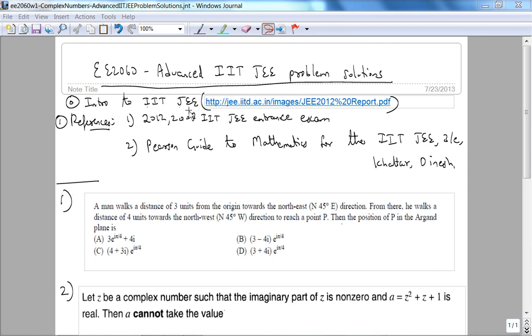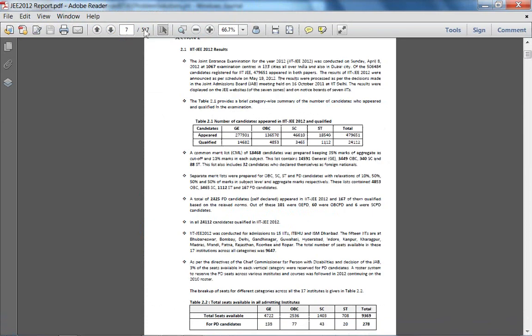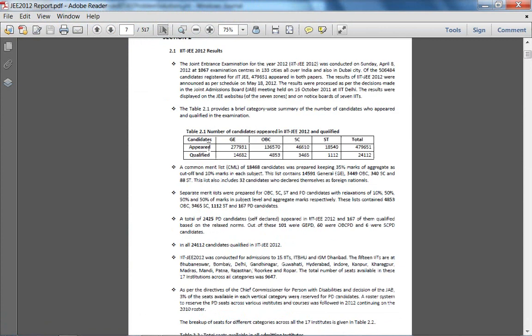So what is the IIT JEE? I Googled IIT JEE 2012 statistics and got a report from IIT Delhi. IITs are a set of premier technical institutions in India, started in the 1960s. Around 479,000 students appeared, 24,000 qualified — so around 5%. It's a very, very competitive exam.